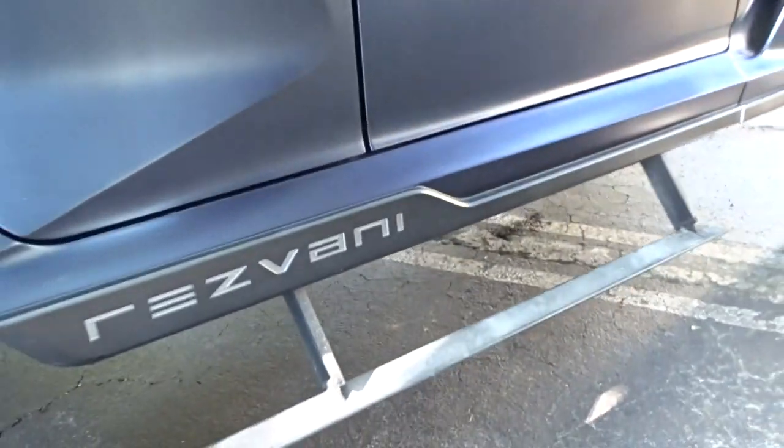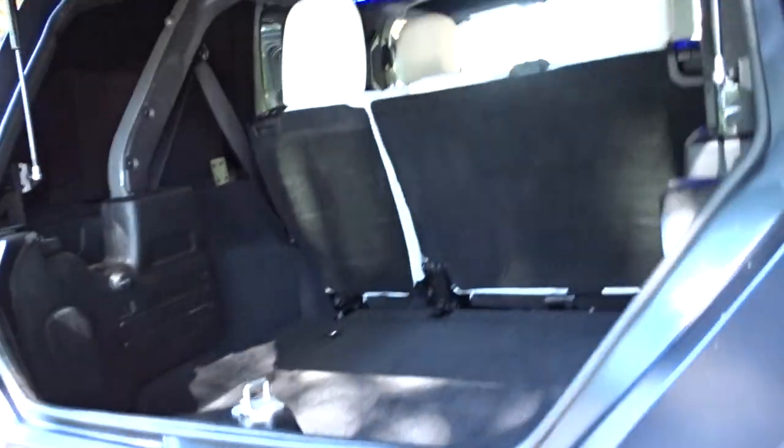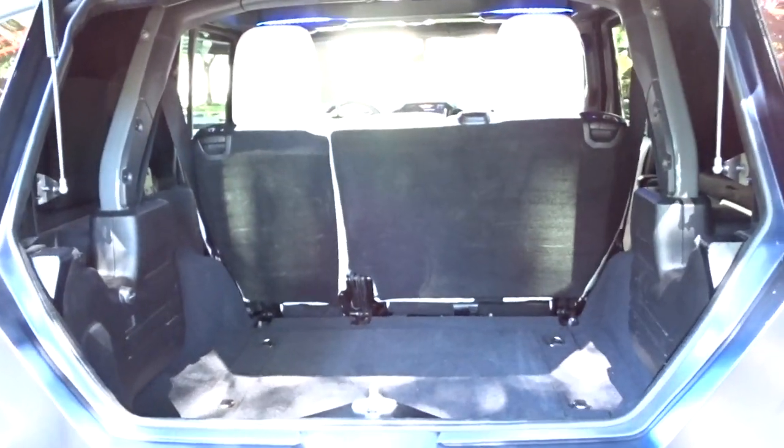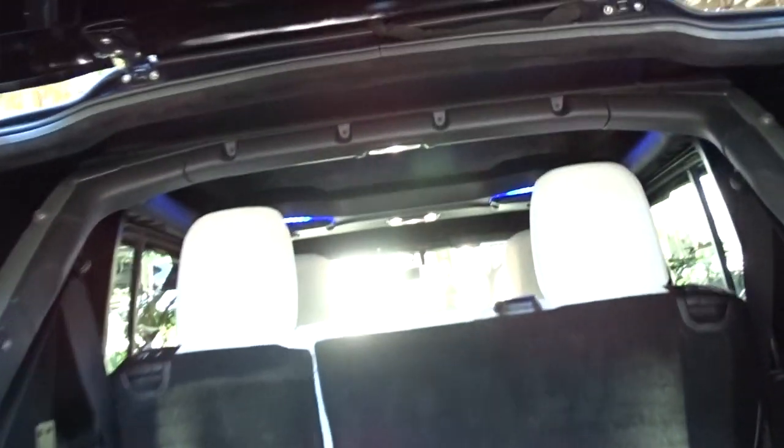It's absolutely ready to go. It's a one-of-a-kind vehicle, highly capable, with a replacement cost of over $200,000. This is the Resvani Tank.